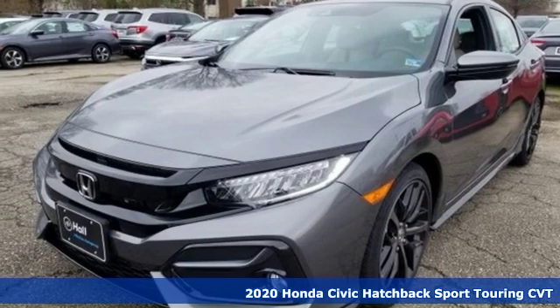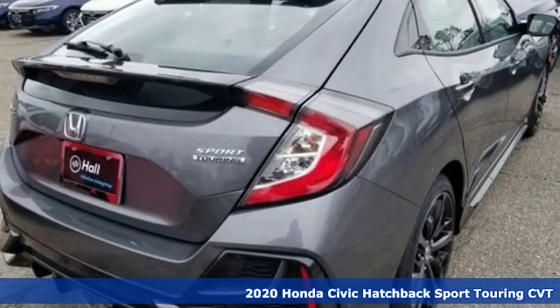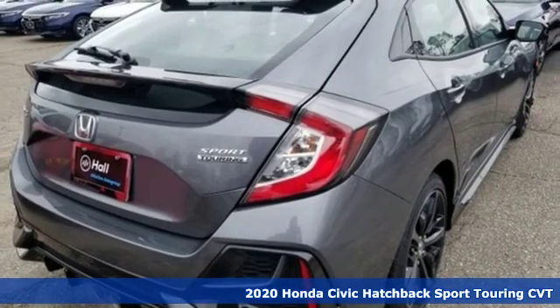Here's a new 2020 Honda Civic Hatchback. Honda has a world-renowned reputation for reliability.